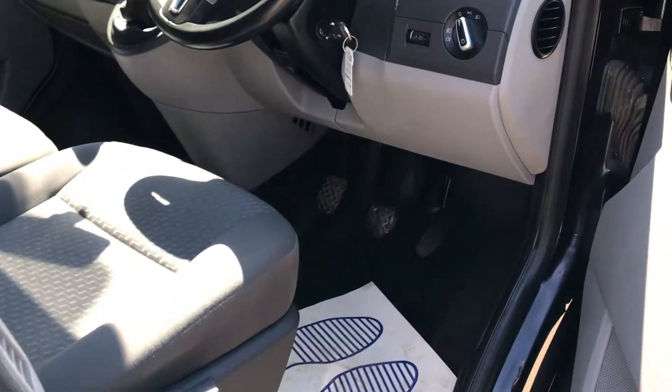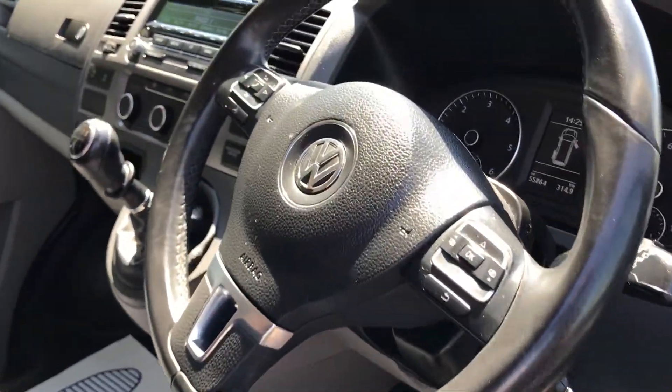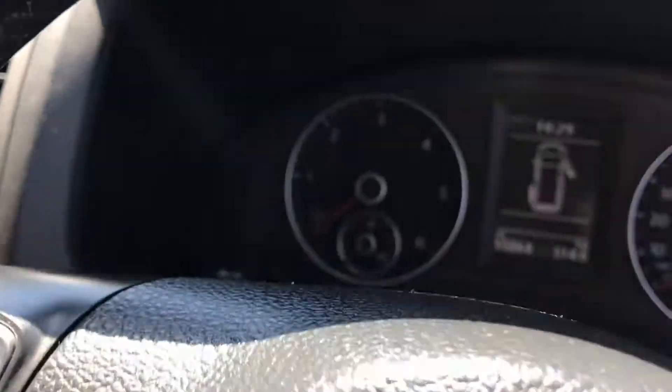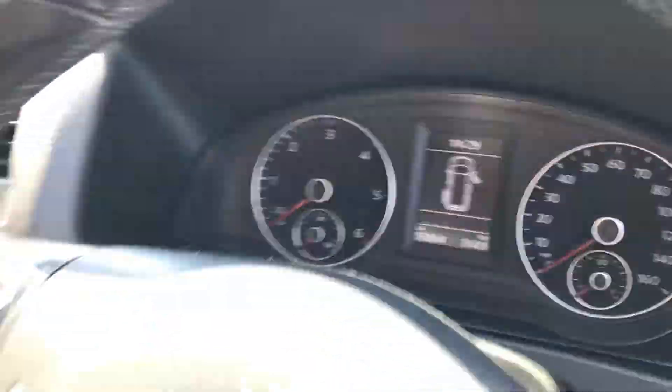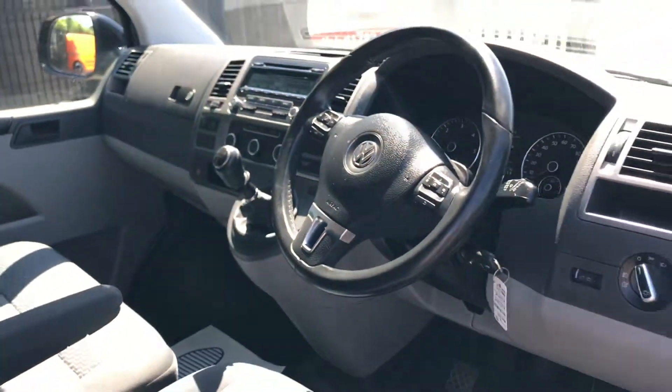If we show you inside the front — this one's also got air conditioning, electric windows, and a multifunction steering wheel with Bluetooth. Just to confirm the mileage: 55,864. It's also got a 6-speed gearbox.